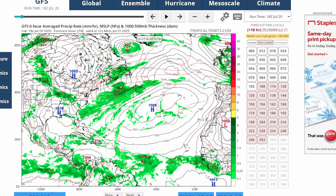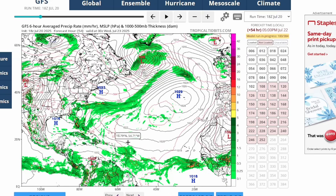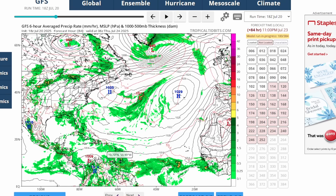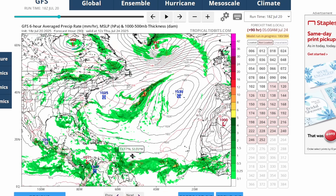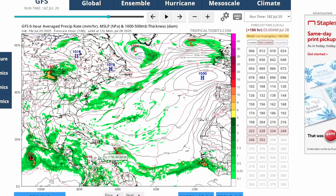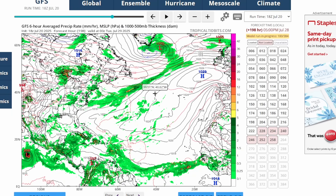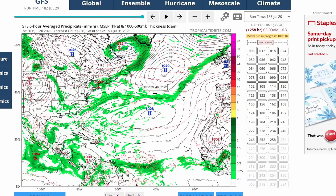Here's a look at the GEFS model. This does become an organized area of low pressure by tomorrow, but as it heads towards the Caribbean it loses that organization, fades away, and turns into mostly heavy rain over the Caribbean islands. Then there's another tropical wave behind it that tries to become an area of low pressure and stays organized enough as it reaches the Leeward Islands and Lesser Antilles. After that, there's not much tropical development in the Atlantic through the end of July.